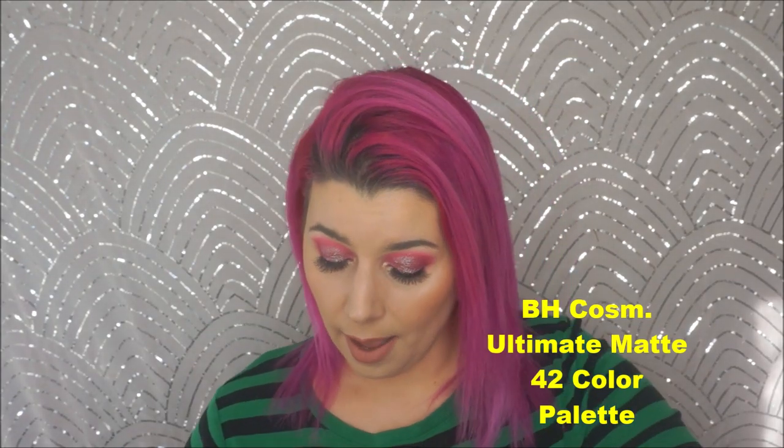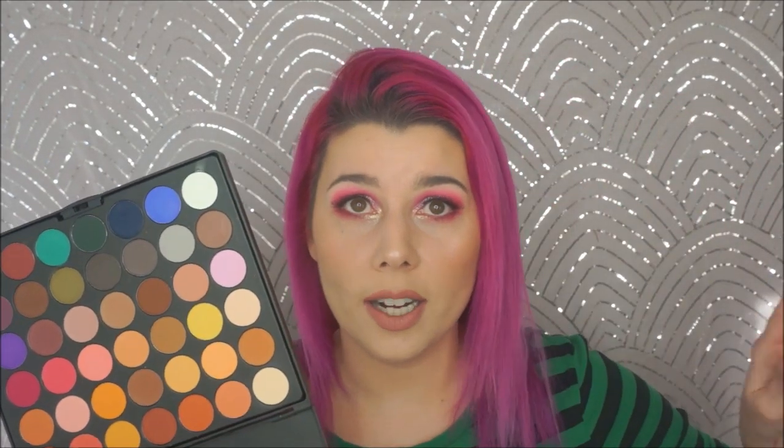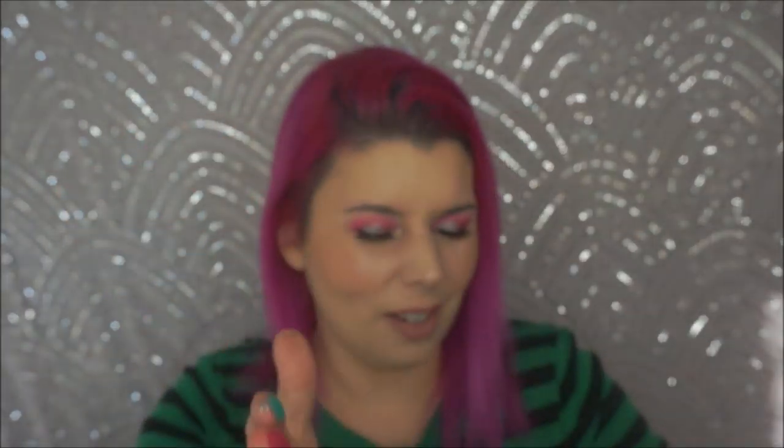Next, we have the BH Cosmetics Ultimate Matte 42 Color Shadow Palette. This is one of my favorites from this line. Some of their older black palettes are terrible, but this is fantastic. They also have a warm matte version and an Ultimate Artistry Shadow Palette. But this one is my ride or die. I just used it in my affordable holiday glam video. An influencer on Instagram recommended it, so I ordered it on sale — I think I got it for $16. I also found another one at TJ Maxx for $7 or $8. Killer.